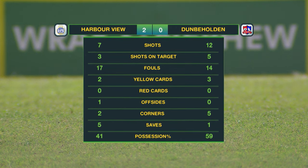Here are the stats: 3 on target from 7 attempts for Harbour View, 5 from 12 for Dunbeholden. 17 fouls to Dunbeholden, 14 for Harbour View. 5 yellow cards, 3 of them to Dunbeholden players. 1 offside to Harbour View. 5 corners for Dunbeholden, only 2 for Harbour View. Glenroy Samuel made 2 saves, only 1 made by Saunders for Dunbeholden. Dunbeholden had the majority of possession at 59%, but Harbour View had the goals.